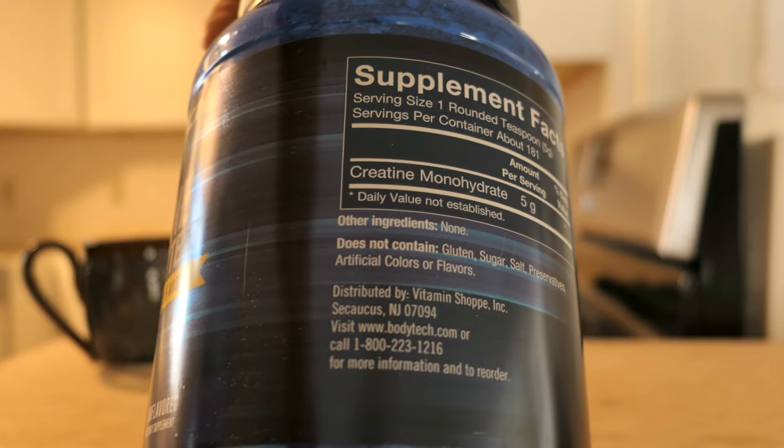Creatine monohydrate specifically is the one that's studied the most. There are some — I believe there's one called creacolin — that tend to show more effects and better performance output, but the studies are mixed there. Creatine monohydrate is the one that is the most studied, is deemed safe, and definitely gives you the benefits in the gym. And it's very cheap — I believe it's like $22 for a five-pound jug and that will last you months.